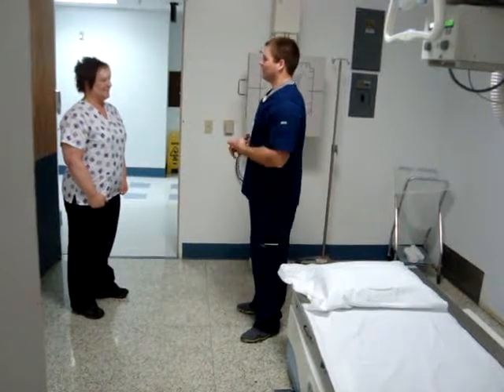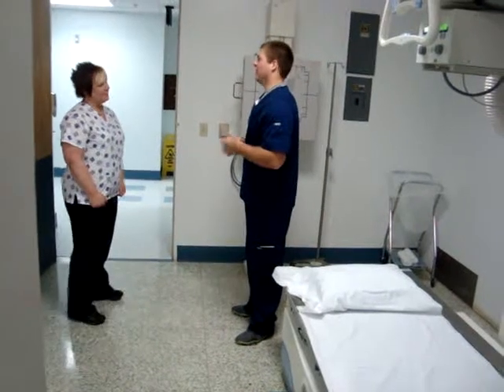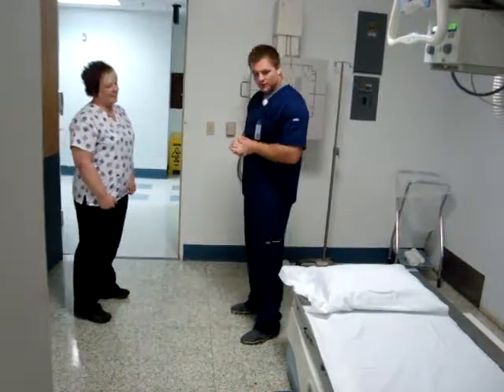So is there a chance that you could be pregnant at all? No? Have you had an X-ray before or anything? I haven't. So you kind of know what's going on. All right, so we're going to go ahead and get started.